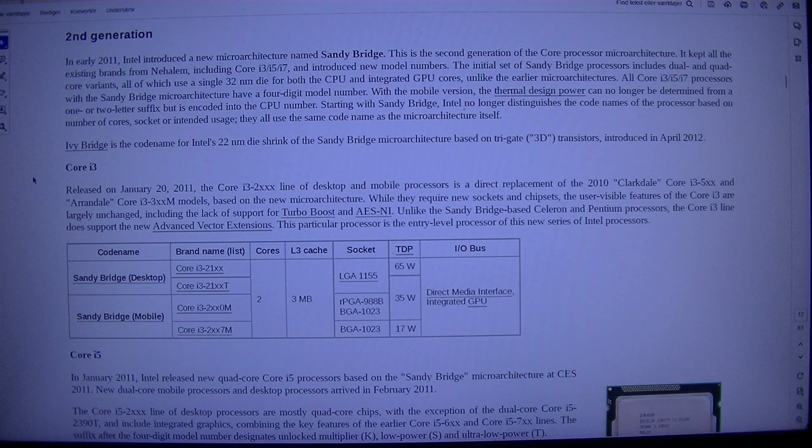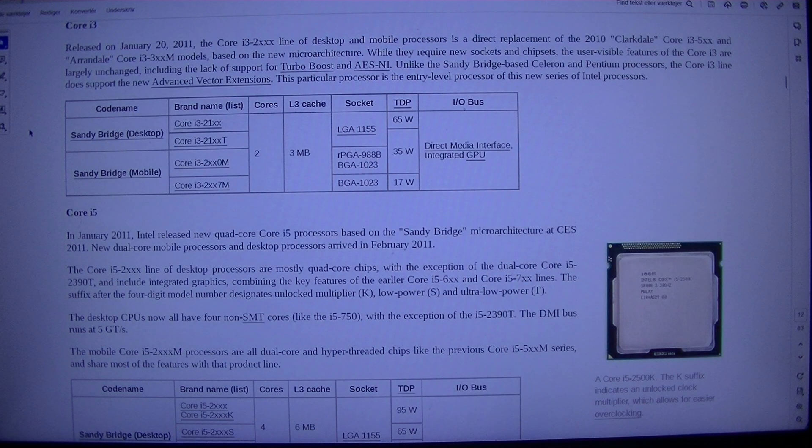Ivy Bridge is the code name for Intel's 22nm die shrink of the Sandy Bridge microarchitecture, based on Trigate transistors, introduced in April 2012. Core i3 released on the 20th of January 2011. The Core i3-2xxx line of desktop and mobile processors is a direct replacement of the 2010 Clarkdale Core i3-5xx and Arrandale Core i3-3xxx models, based on the new microarchitecture. While they require new sockets and chipsets, the user-visible features of the Core i3 are largely unchanged.